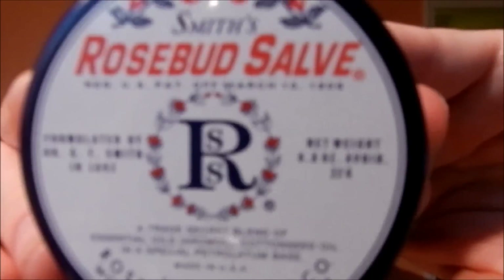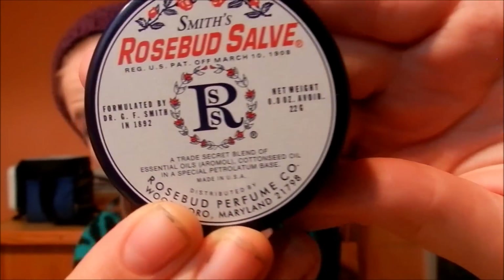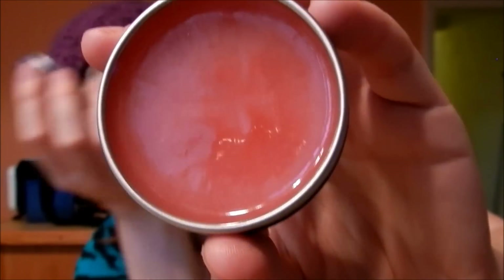Next, let's get on to the items I purchased. The first thing I purchased is just this Smith Rosebud salve. I needed like five more bucks for free shipping and I decided to get this. It's like a lip balm — you can use it on cracked dry skin, it's an all-purpose salve. I don't really like the way it smells, but I hear everyone talking about it, so I decided to get it.